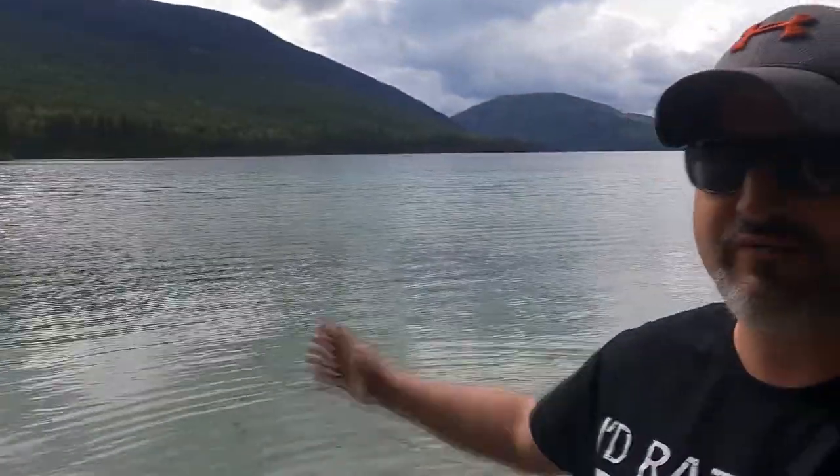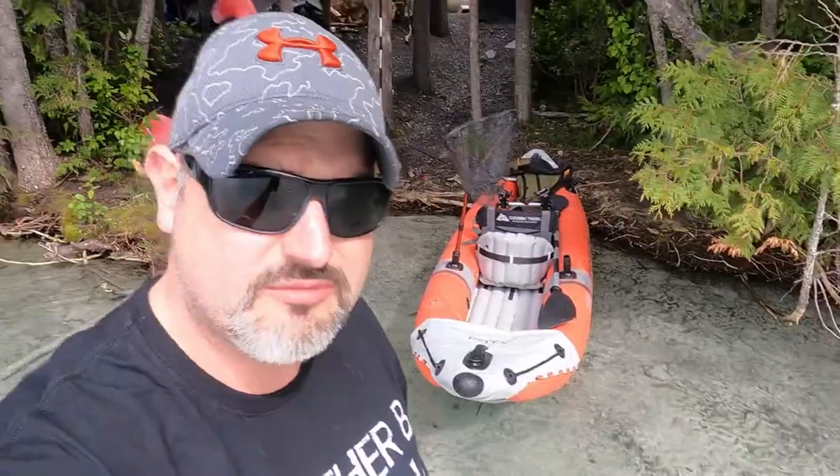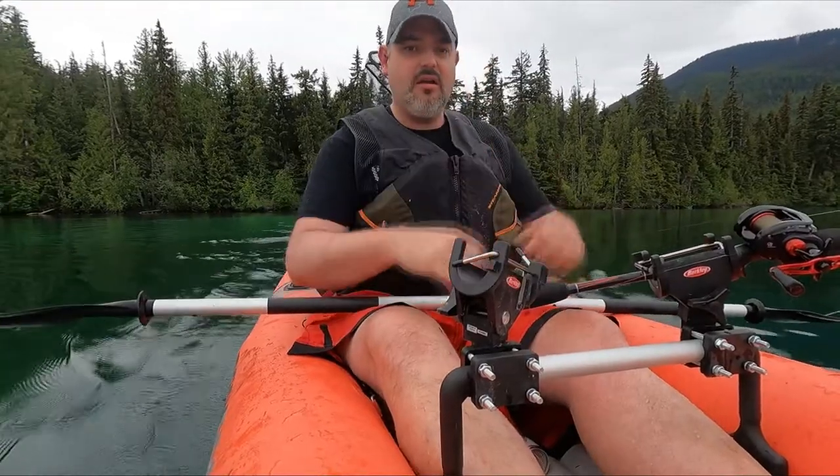What's up guys, welcome back to another Big Max's Outdoor Adventures YouTube video! Today we're at a beautiful lake — I'm not going to tell you what lake it is, because otherwise you're gonna come take my spot and catch all my fish. So here we are, we're gonna take out the Intex Excursion Pro to try to catch us some.